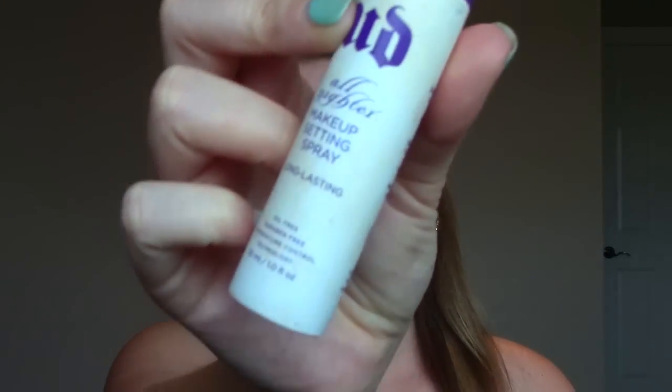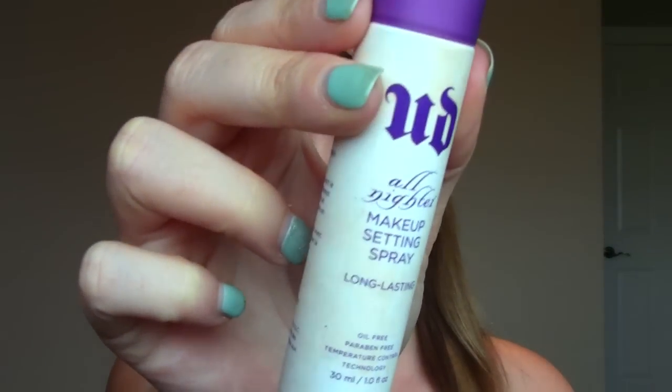The last product is the setting spray. I'm still loving the Urban Decay All Nighter Makeup Setting Spray. I only use this for special occasions or days where I know I need my makeup to hold up for 12 hours — it will definitely set it in place and lock it in and it's amazing. So those are my favorite products for 2014. Let me know what yours are in the comments below, I hope you guys enjoy. Thank you for watching. Bye!